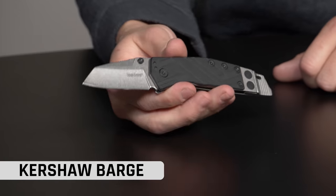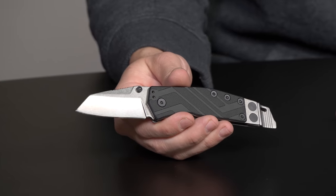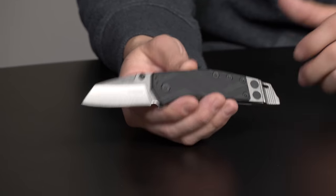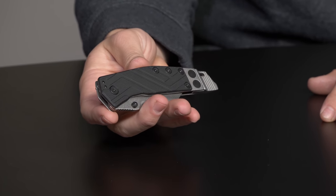Knife number eight for 2019 is actually kind of a surprise — the Kershaw Barge. I was not expecting this one. It was the eighth most purchased knife from everybody at Blade HQ. It goes for $14.99 with GFN handles, a drop point blade, and a big pry bar on the back. It's a cool knife but definitely a little surprising to see it this high. Every year we have knives that go on crazy sales and a lot of people buy them — and this one has been on some good sales. It's a great little pocket tool.